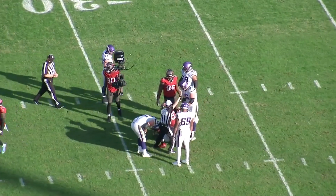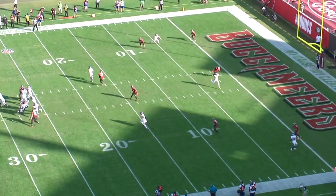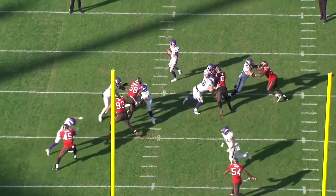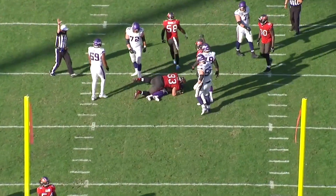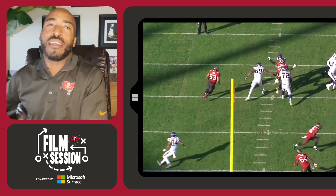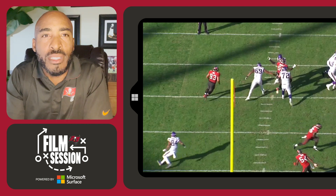One thing I want you to notice — if Shaq Barrett doesn't get a sack here, there's a touchdown in the middle because unfortunately Winfield falls down. But rush and cover have to work together, and they did. You can see it here — perfectly done, perfectly executed. I love the violence that Shaq Barrett puts on this guard: get out of my way, I'm going to your quarterback. Sack. That's your film session — hope you guys enjoyed it. I'll be back next week after the Bucs travel to Atlanta. You guys take care.